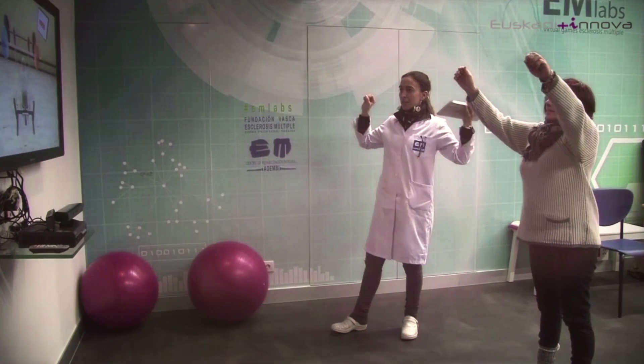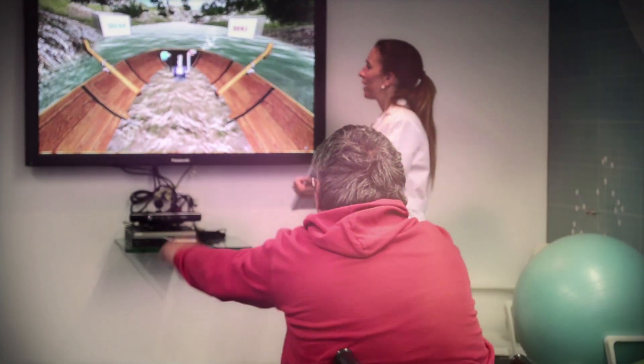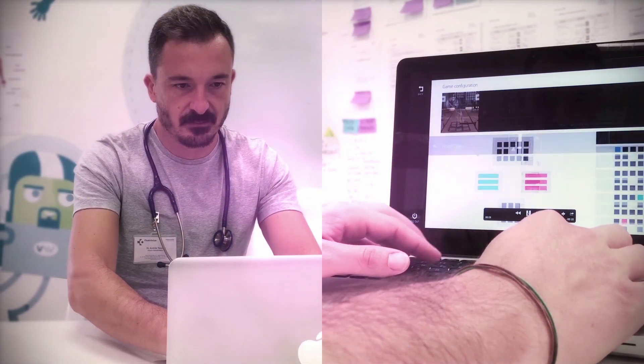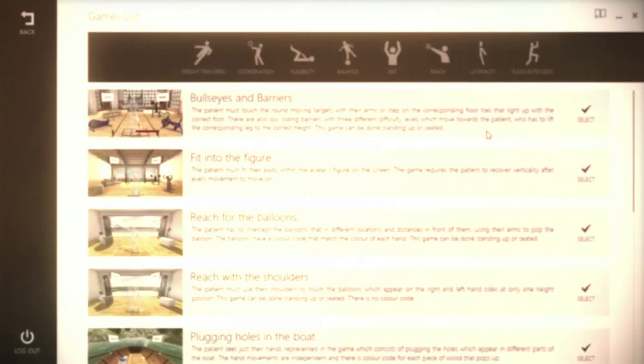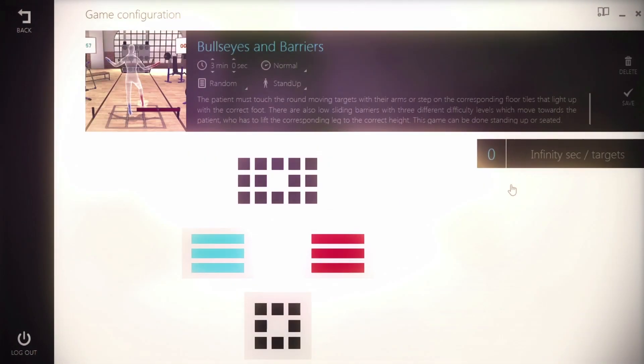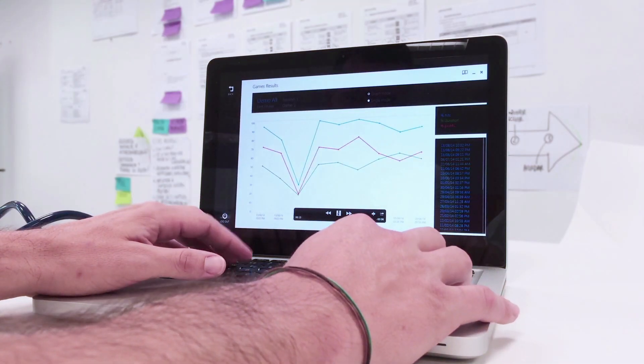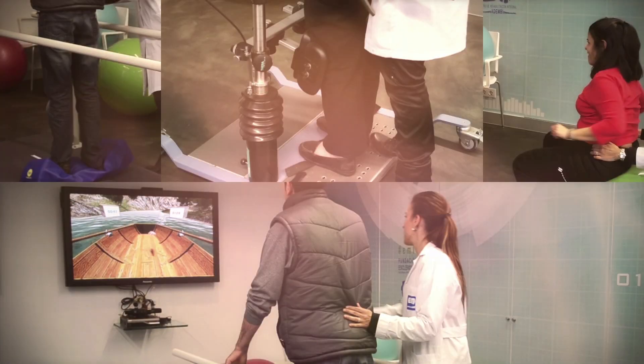Virtual Rehab can be used by all age groups and levels of disabilities. Therapists use our intuitive back-end program manager to fully customize all the games to match each individual's needs, track their progress through objective data analytics, and produce reports on the results. Virtual Rehab can also be used with traditional physiotherapy equipment.